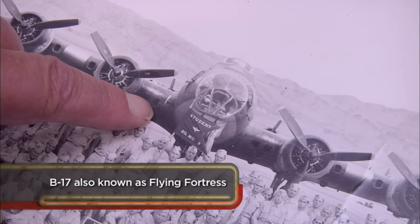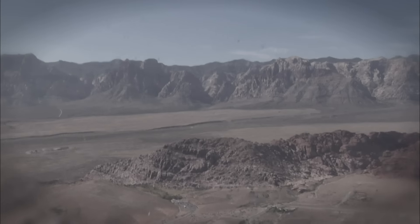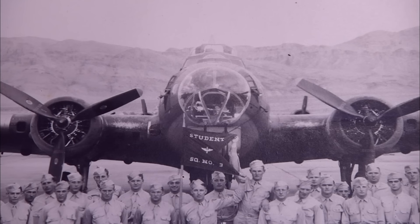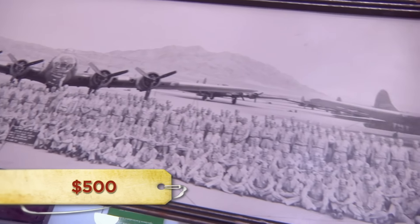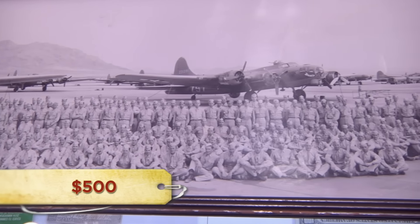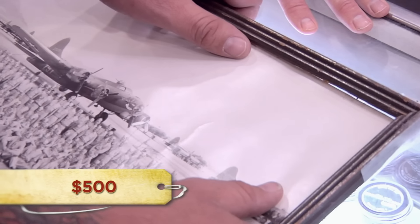These look like B-17s to me. Didn't you and Chumlee just fly in one of those not too long ago? Yeah, we flew one out at North Las Vegas Airport. It was a little shake, rattle, and roll, but it was comfortable enough I got to take a nap. It's always cool to see photos from World War II, and the fact that this one was actually taken in Las Vegas makes it perfect for our shop. But unfortunately, just because it's a part of history doesn't really make it worth big bucks. How much were you looking to get out of it? I'd like to get $500 for it. I'd like to have it, but I ain't gonna pay $500.